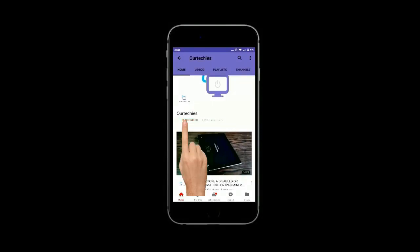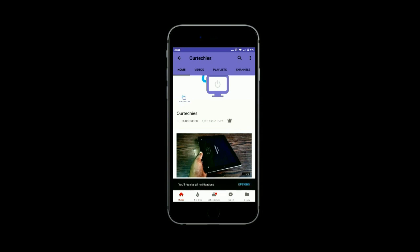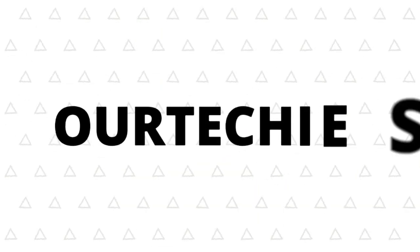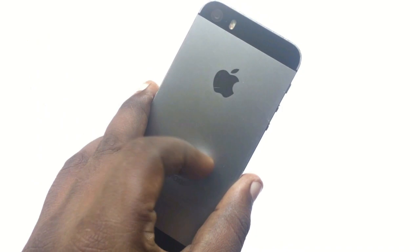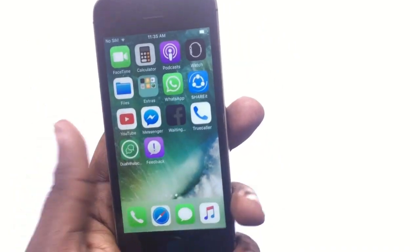Subscribe to our Techies channel and click the bell icon to get the latest technology videos instantly. Hey guys, welcome back to our Techies. This is iPhone 5s running with iOS 11 beta version 7.